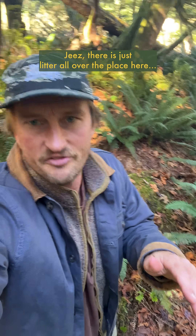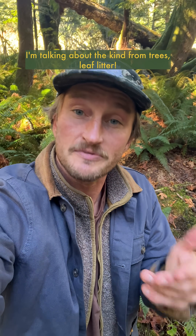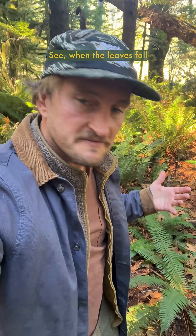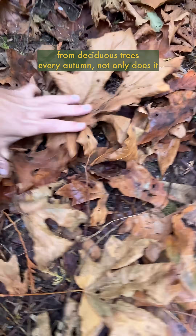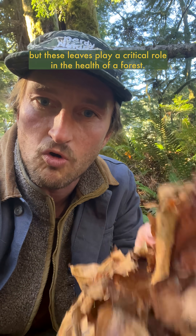Geez, there is just litter all over the place here. But I'm not talking about that bad, trashy human kind of litter. I'm talking about the kind from trees — leaf litter. When the leaves fall from deciduous trees every autumn, not only does it create a gorgeous colorscape as they change colors, but these leaves play a critical role in the health of a forest.